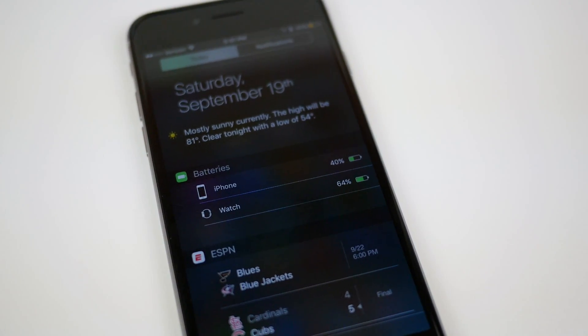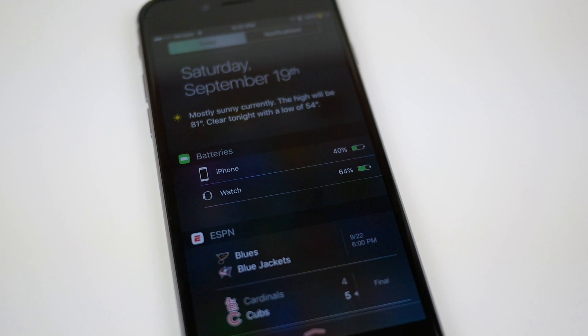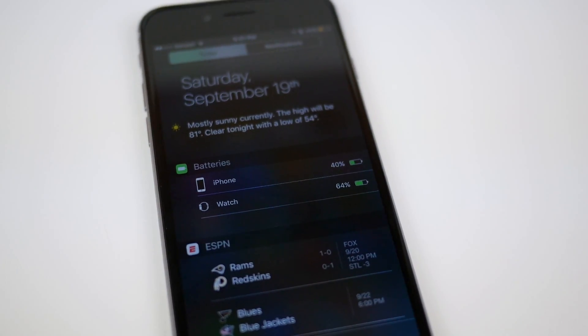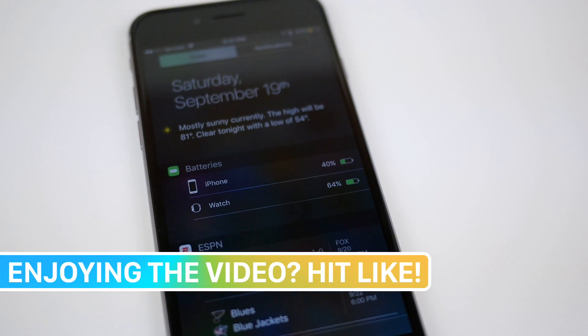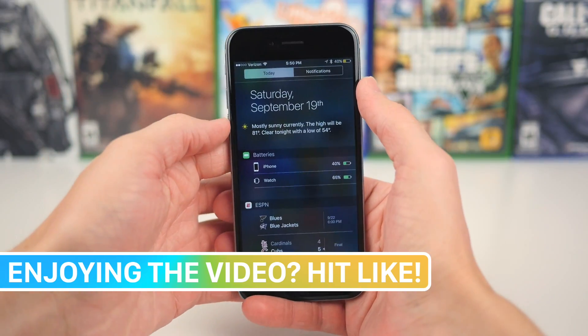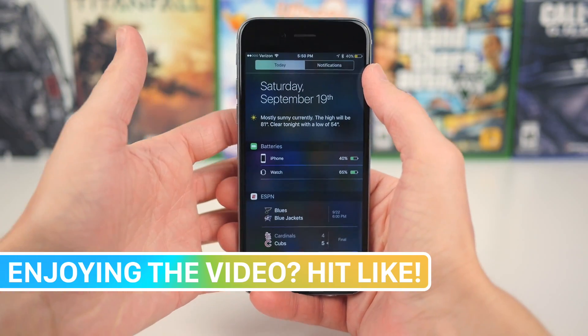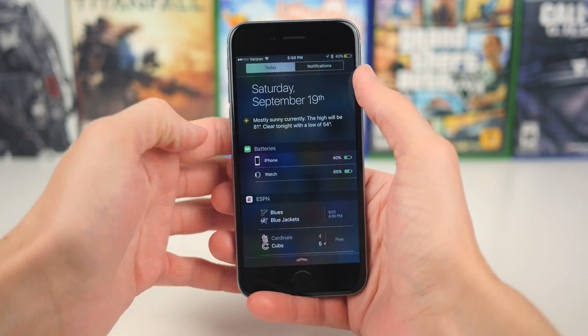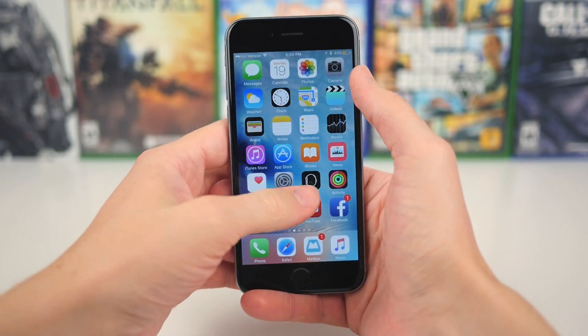Now I know that this is a super small feature on iOS 9, and that if you don't even have an Apple Watch, then unfortunately this entire video doesn't really apply to you. But it's the small things like this in iOS that just make it awesome. This is why I use an iPhone over an Android — it's the small little details that just make the iOS experience feel so, so nice.